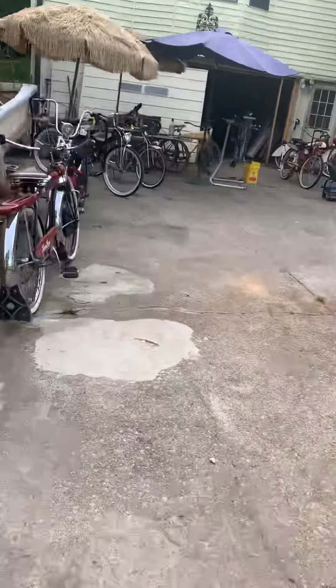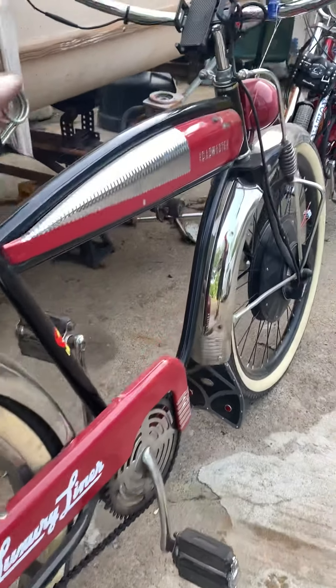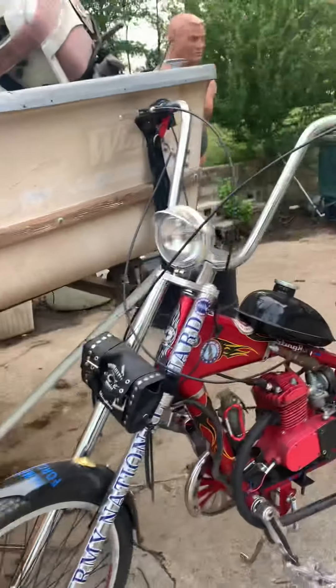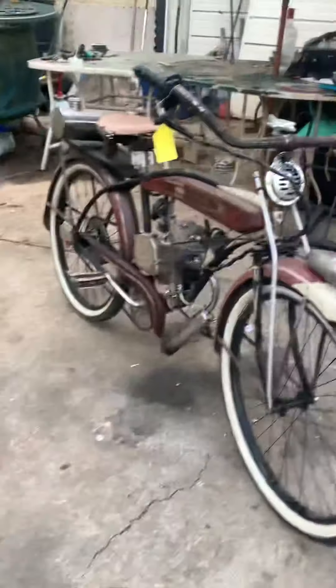We had this 1950 woman's Color Flow — we just built this thing, my goodness it's just unbelievable. We took all the original parts off of it, except for the tank and some other little goodies, and decided to use those to restore a man's bike, which is worth a whole lot more. Here's a 1946 Roadmaster Luxury Liner.